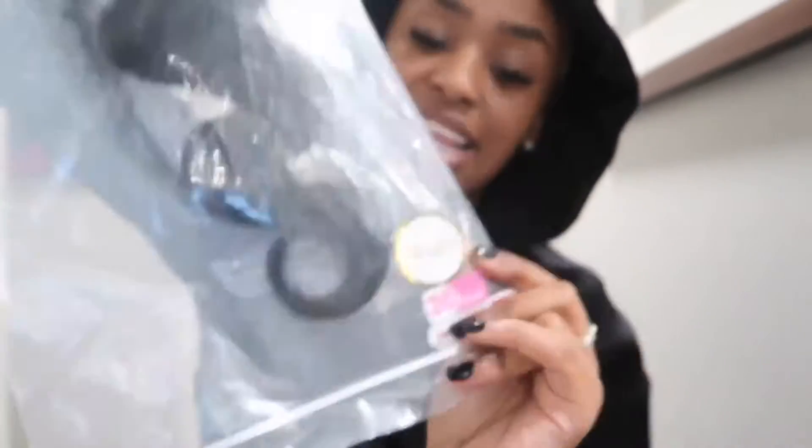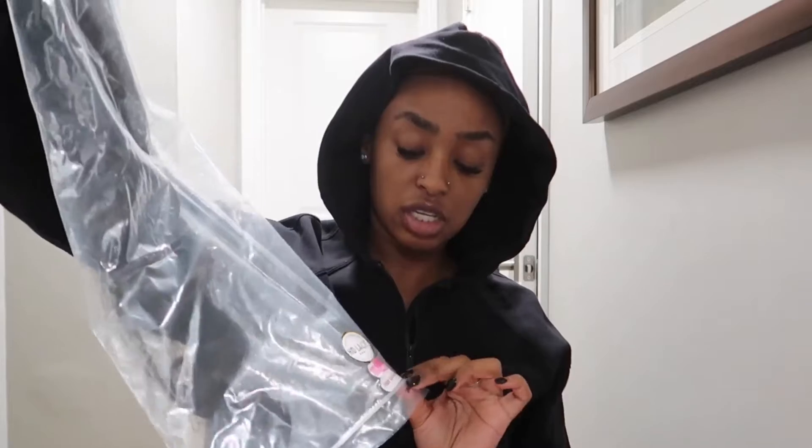And finally, the wig itself. It's body wave and supposedly HD lace — we'll see about that. It's 30 inches and 200% density. They offer 180%, 200%, and 250% density. I almost always go with 200% because I don't like my hair overly full, but 180% can sometimes look a little thin. Price-wise, I bought this wig about two weeks ago for $500. I used a discount code for 30% off, so with shipping insurance for the lost package I paid $486.29 total.